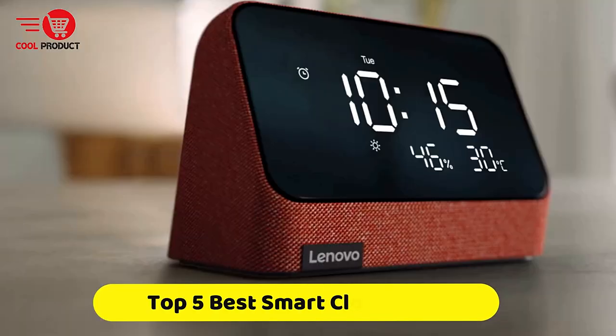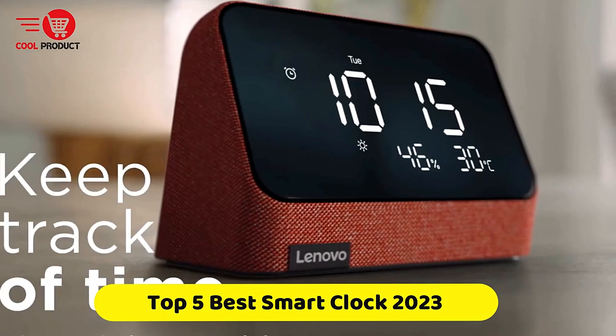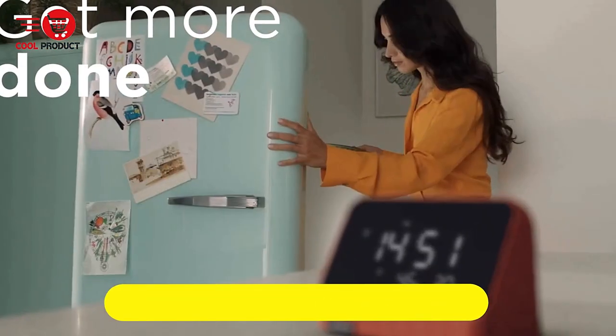If you're looking for the best smart clock, this video is for you. You're a collection you gotta see. Let's get started.